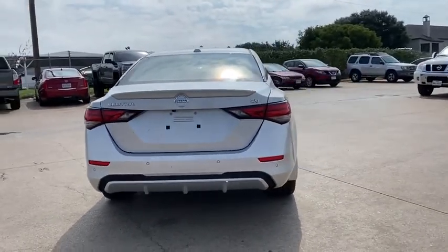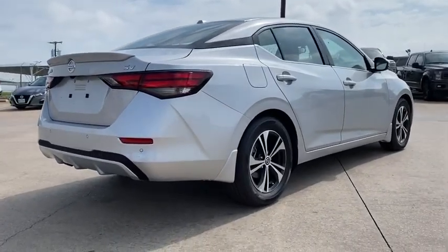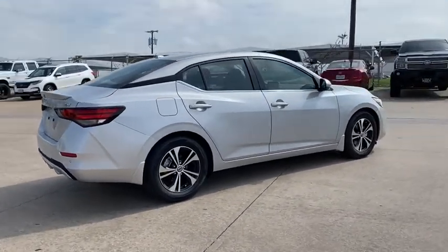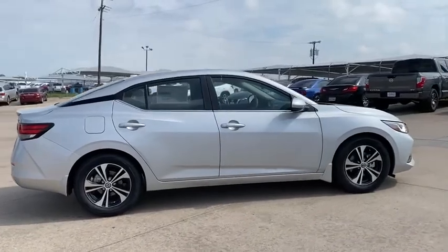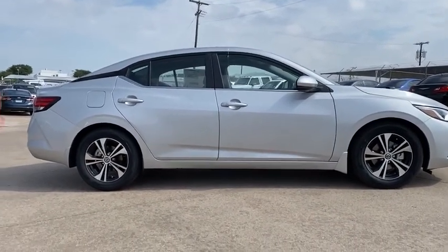Traction control, dual airbags, power steering, four-wheel disc brakes, trip computer, security system, electronic stability control, rear window defroster, power windows, overhead console, tachometer, brake assist.